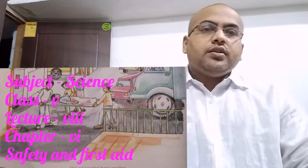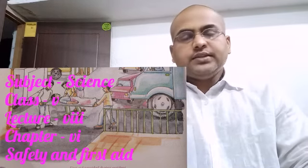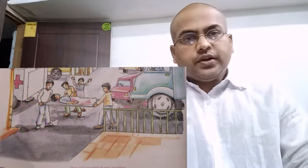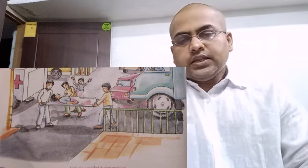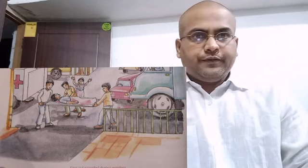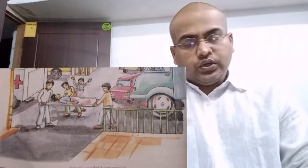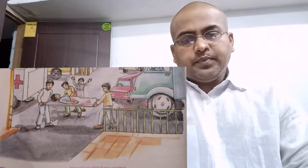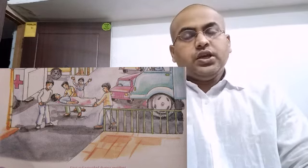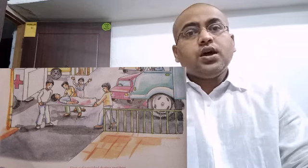Let's begin from question number A from the exercise: choose the correct answer. The first question is: the safest way of crossing the road is the use of. Options are A. Zebra crossing, B. Pedestrian bridge, C. Subway, D. All of these. The answer is D. All of these are the safe way to cross a road.